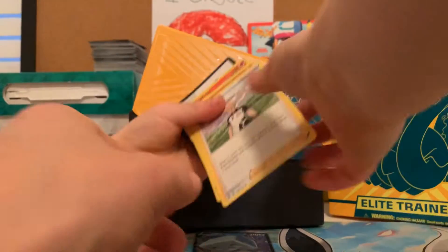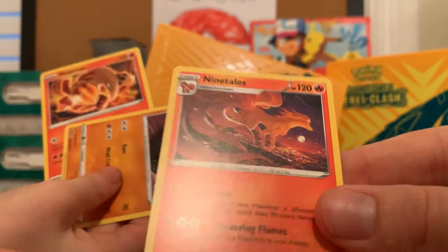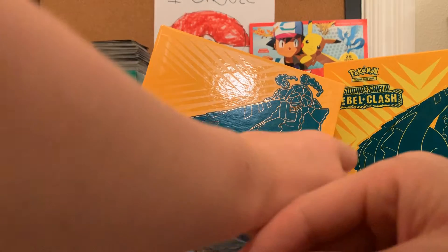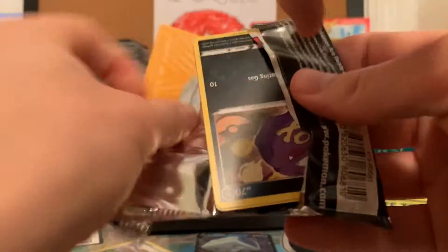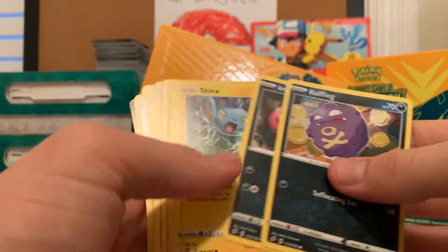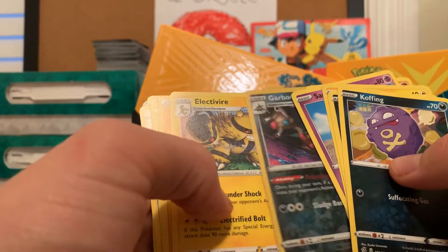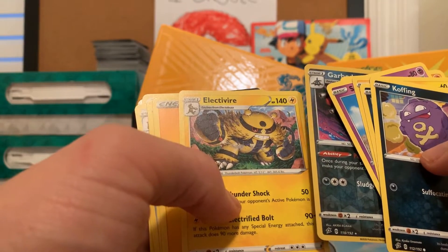Nice, nice, nice. I like that artwork. We're going to set those off to the side — we still have half our booster packs left. Watch your hand, little girl — it's getting in the way of the camera. And for the rare, we got the Electivire. A couple packs left — let's see what we get. Two more packs left.